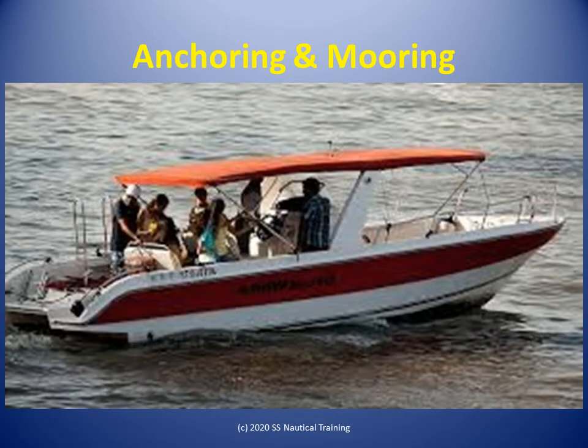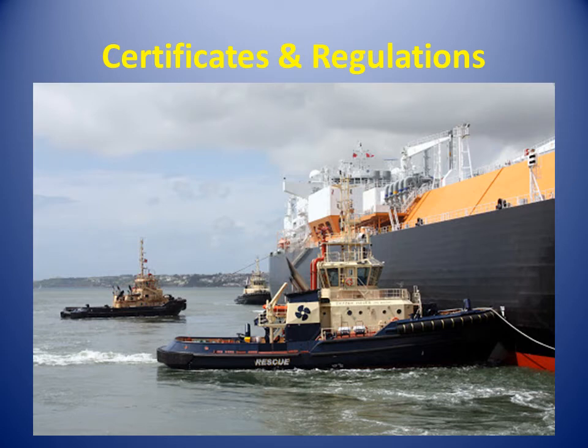In the Anchoring and Mooring course, learners find out how to secure the anchors on boats and small ships, how to select a position to anchor, and the safe work practices for anchoring and mooring.